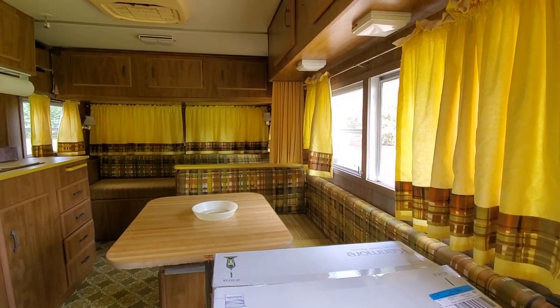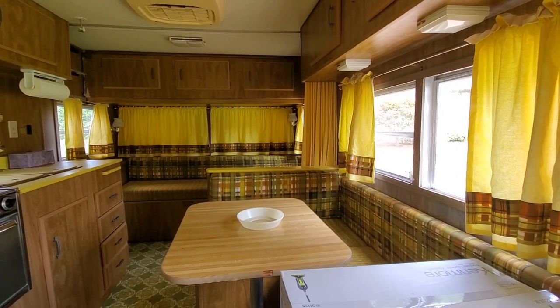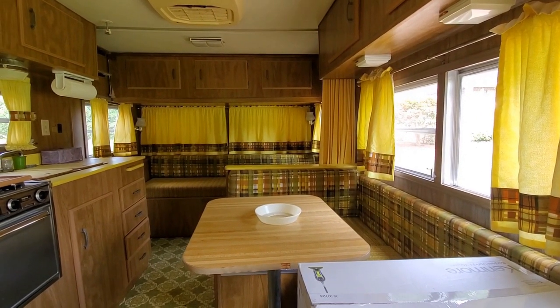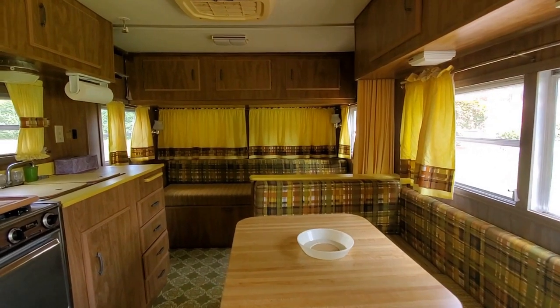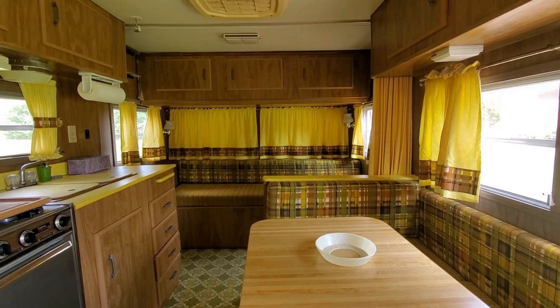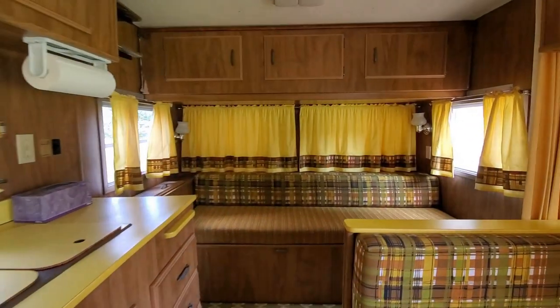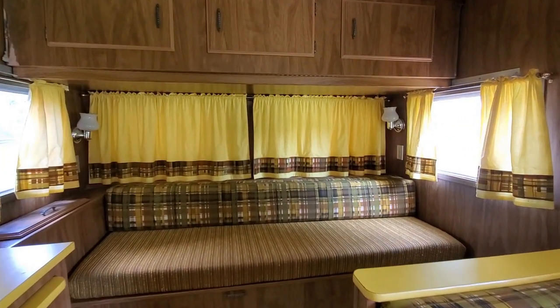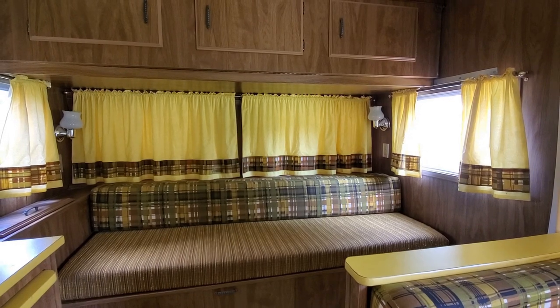Right here is where we ate. Also, this was one of our beds — the table makes into a bed. Two of us would sleep here, usually me or two of my sisters. Then over here, this couch made up into a bed. That's where my parents would sleep because it was the full-size bed.